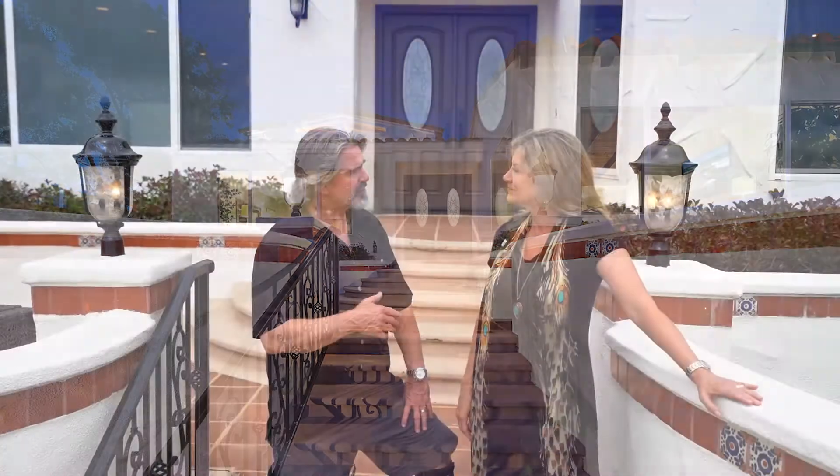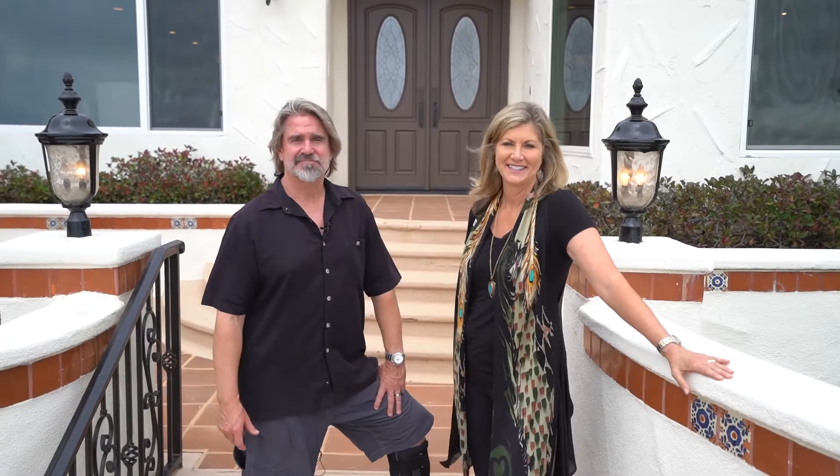If somebody wants more information about this home, the best way to get a hold of me for more information on 1039 Sunset Cliffs Boulevard is to call or text 858-449-3200. Thanks everybody for joining us on this tour today.